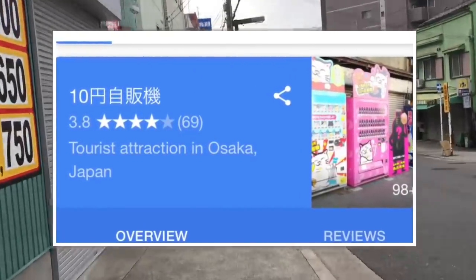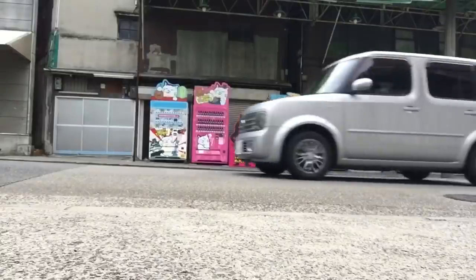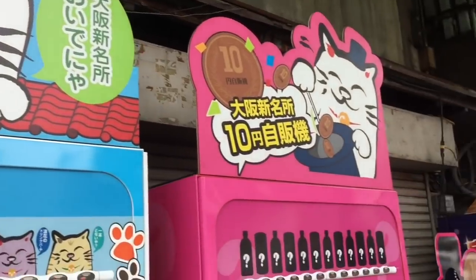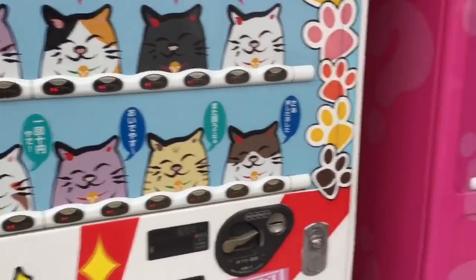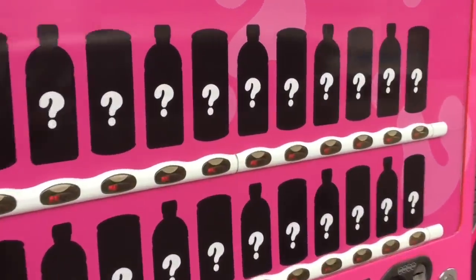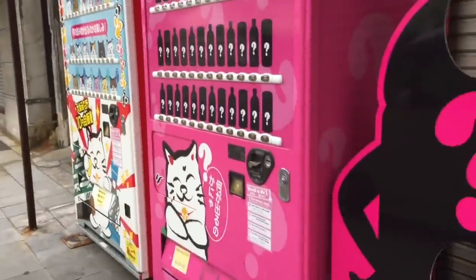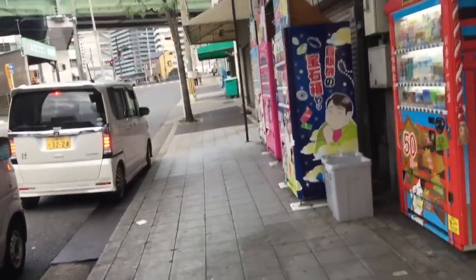Here we are at the 10-cent vending machines — the ultimate Japanese tourist attraction apparently. This is such a popular place; people are literally pulling up right now to get drinks out of this machine.